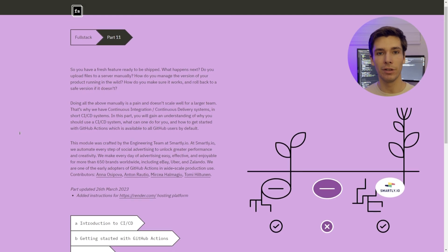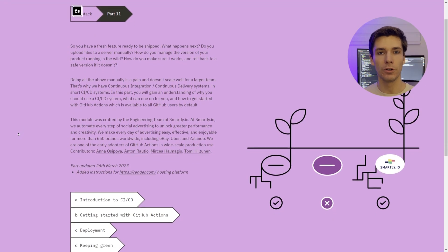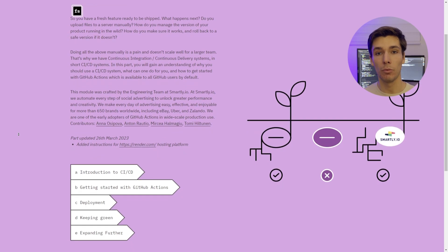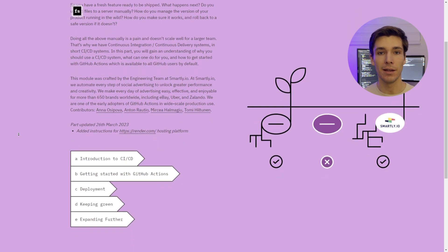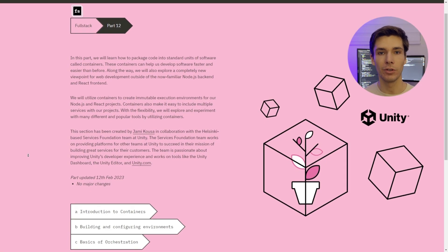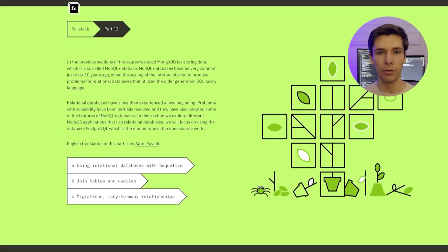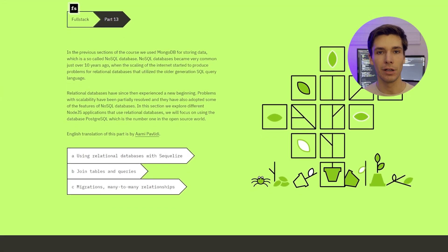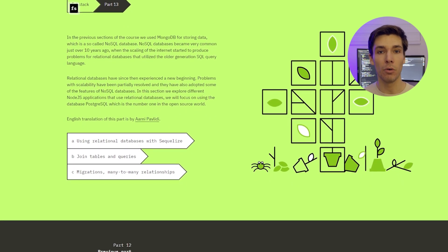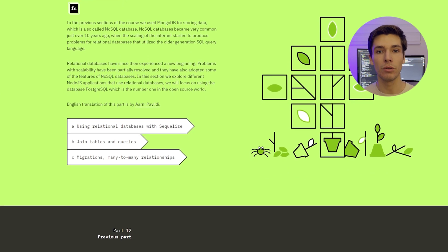Part 11 is about continuous integration and continuous delivery. You will also learn how to set up GitHub Actions to deploy your application. This is something widely used in the industry, and CI/CD is really important to be at least familiar with. Part 12 is about containerizing applications using Docker. Finally, part 13 is about relational databases, which are extremely important to know, especially since our only previous exposure to databases were non-relational ones using MongoDB.